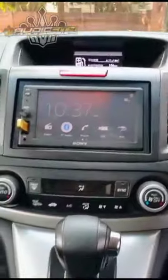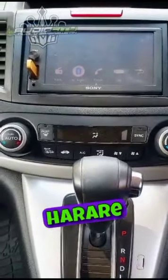Get your radio upgraded today. We're situated at 117 King George Road, Avondale, here in Auckland.